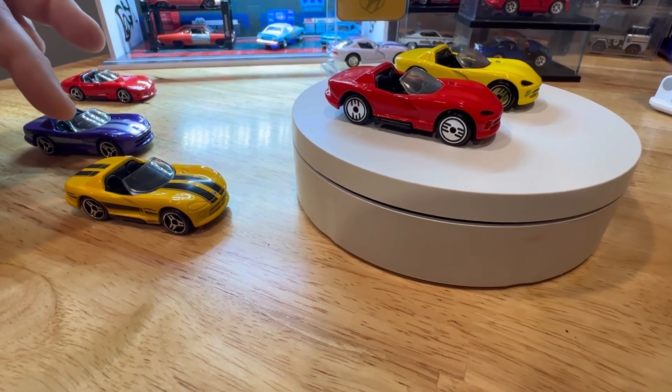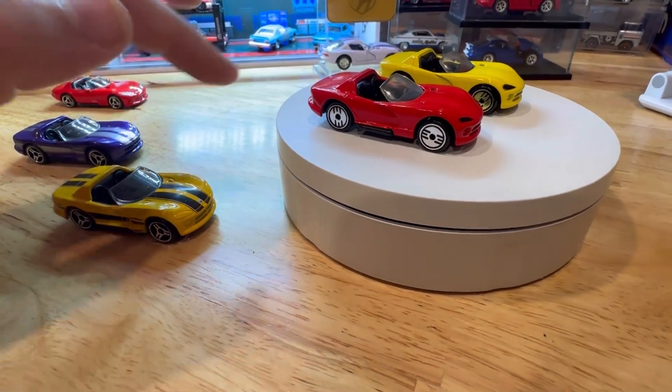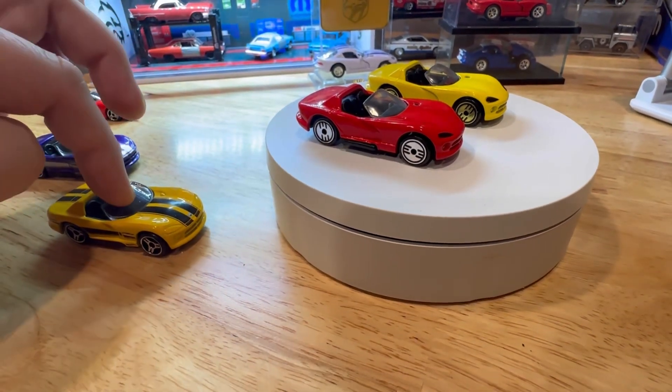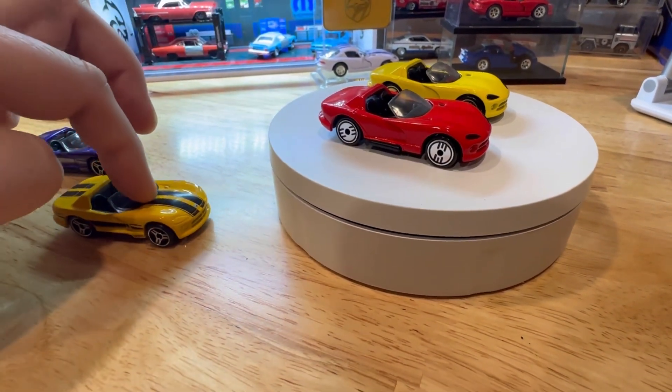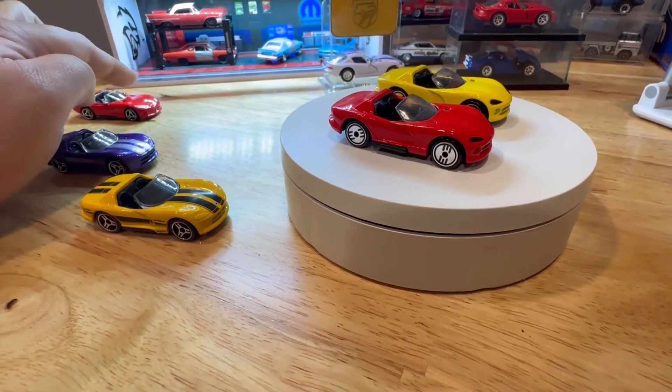It's kind of comical, because these were updated in 2016. This casting ran from 1992 all the way to 2016, but they updated it, and I'll show you the different updates compared to the new one.